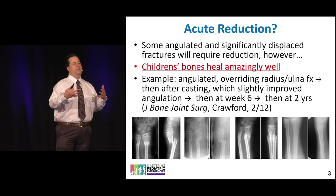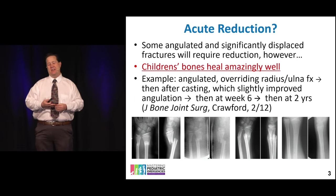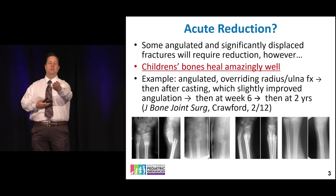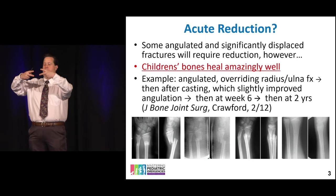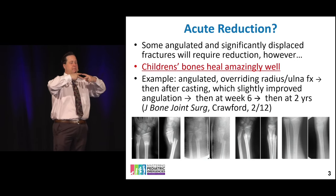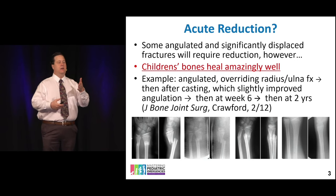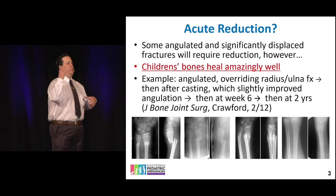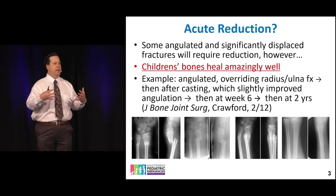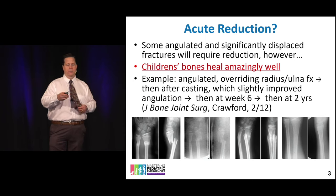Kids remodel very well. Even when you have a reduction that is not ideal, over time the osteoclasts will break up the dead bone and the osteoblasts will lay down new bone. Slowly, biomechanically, the bone will right itself. A few years later you can see beautiful healing — even from fractures that looked quite gnarly.